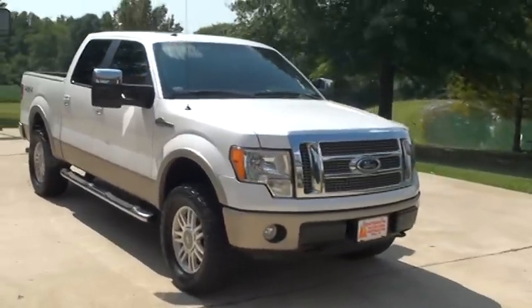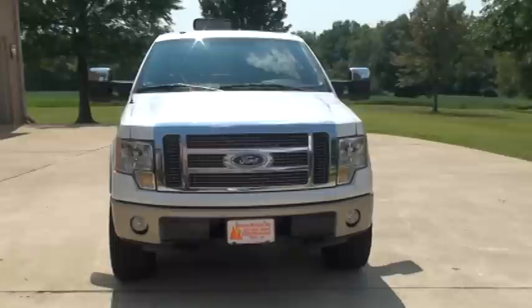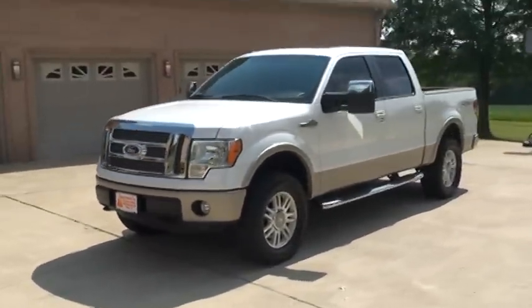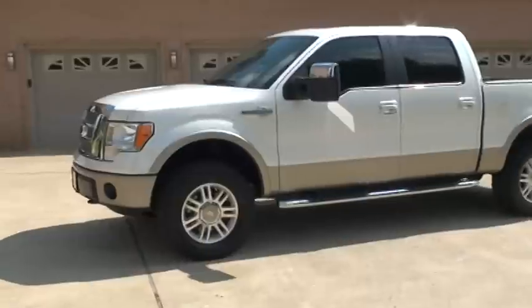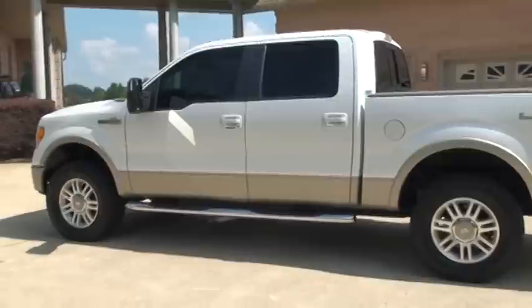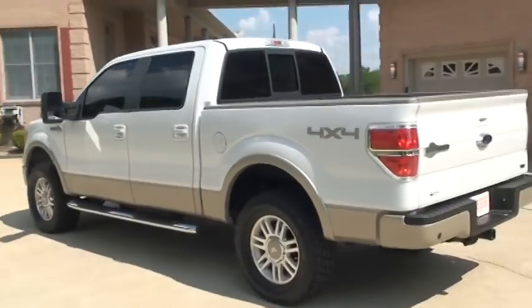Welcome to Sunset Motors. My name is Frank Girard. It's a sharp 2010 Ford F-150. This is the top of the line — it's a crew cab four-wheel drive King Ranch. This is probably the prettiest truck on the road, I think. It's that tri-coat pearl white. It's a beautiful truck.